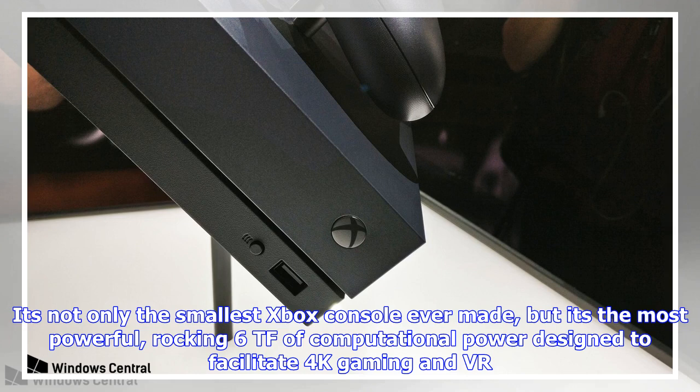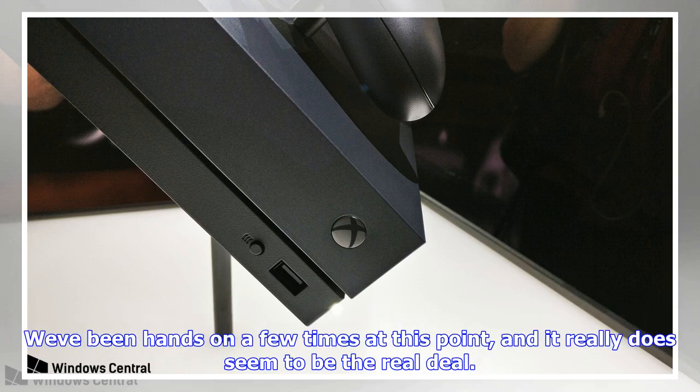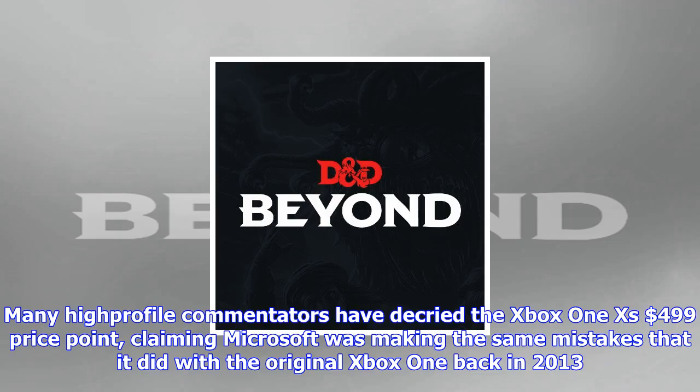We've been hands-on a few times at this point, and it really does seem to be the real deal. Many high-profile commentators have decried the Xbox One X's $499 price point, claiming Microsoft was making the same mistakes it did with the original Xbox One back in 2013. But we live in a world of $1,000 iPhones now, and it seems people are willing to splash the cash if they think the product is right.